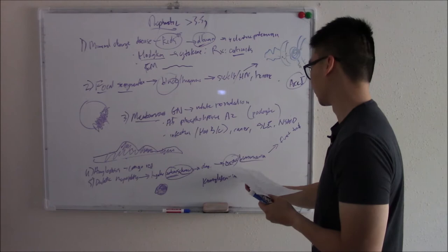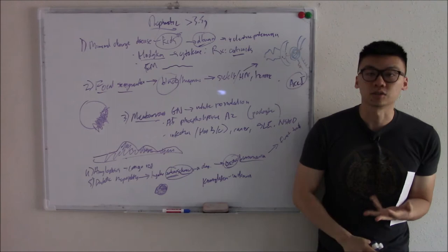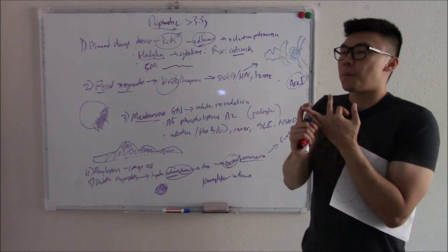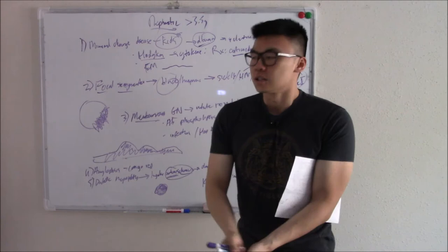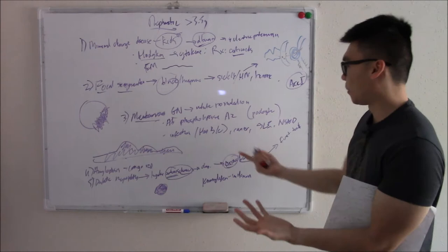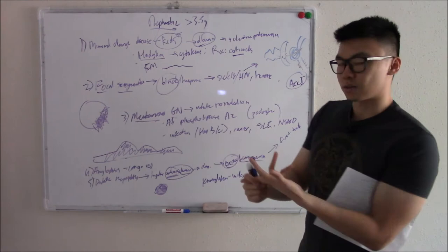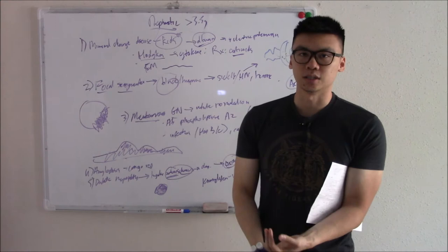These five nephrotic disorders are completely different on imaging and history. Pink blobs on imaging: diabetic nephropathy. Congo red mentioned: amyloidosis. Thick membrane: membranous. Focal destruction: focal segmental. Minimal findings: minimal change disease. On history: diabetes → diabetic nephropathy; white patient with cancer or hepatitis → membranous; Black or Hispanic with sickle cell or HIV → focal segmental; a kid → minimal change; none of the above → amyloidosis.